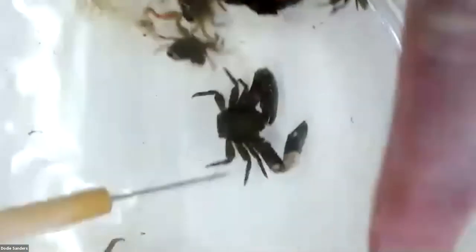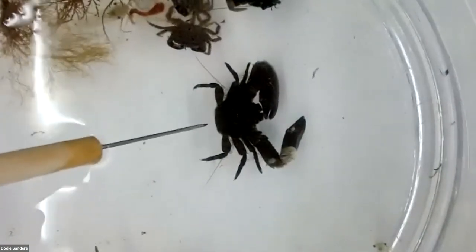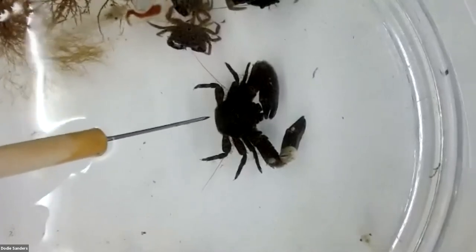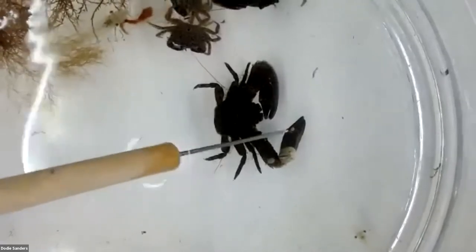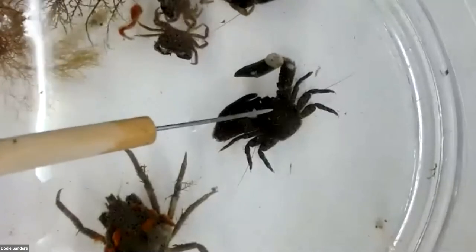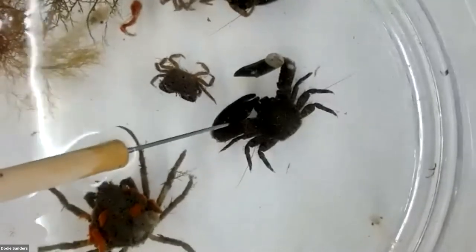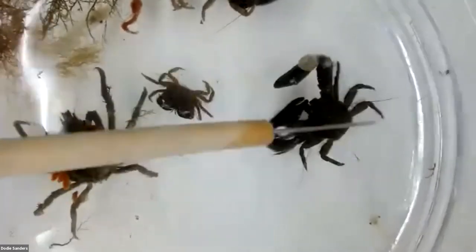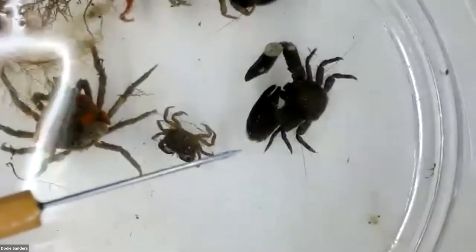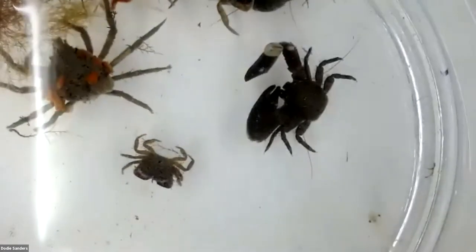This is a porcelain crab — it's an invasive species, commonly found on oyster reefs. You'll notice that it's flat — both its claws and its body. Believe it or not, it's a planktivore; it eats plankton. It has special appendages with little cilia that set up currents to filter plankton, and the flatness allows it to hide in and amongst the oyster reef.